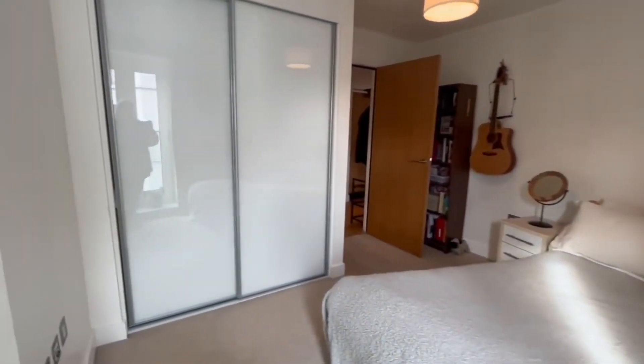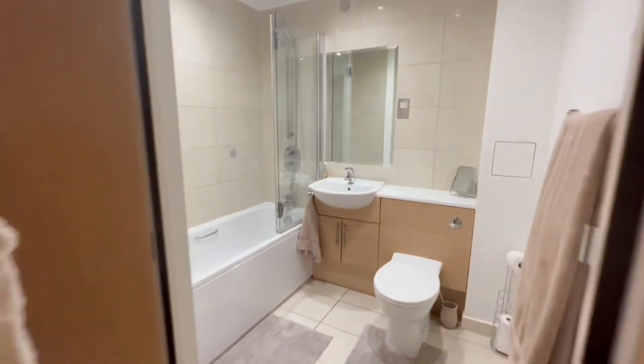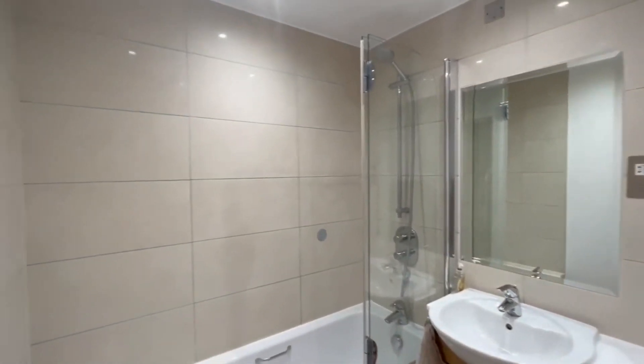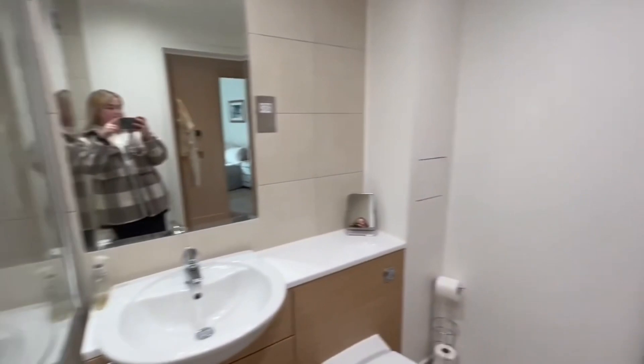We've got ample built-in storage in here with big double storage cupboards, and we've got the bathroom — a heated towel rail, a full-sized bath with an overhead shower. It's modern as well, ready to move in with no onward chain. Call us now.